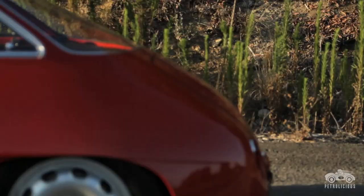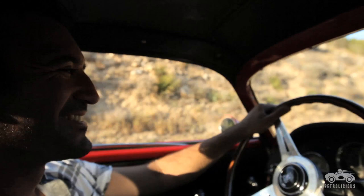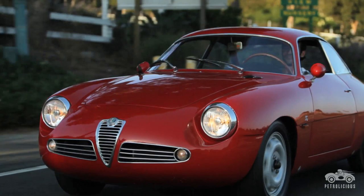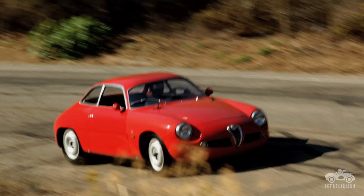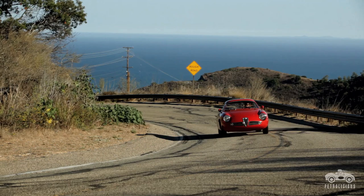This car sounds like nothing you've ever heard before. The typical Alfa Romeo sound — just screaming at 7,500 RPM. It just sounds like a bat out of hell. There's nothing really to compare it to. It sounds like a little Ferrari. The Italians, they have the whole sound thing figured out.